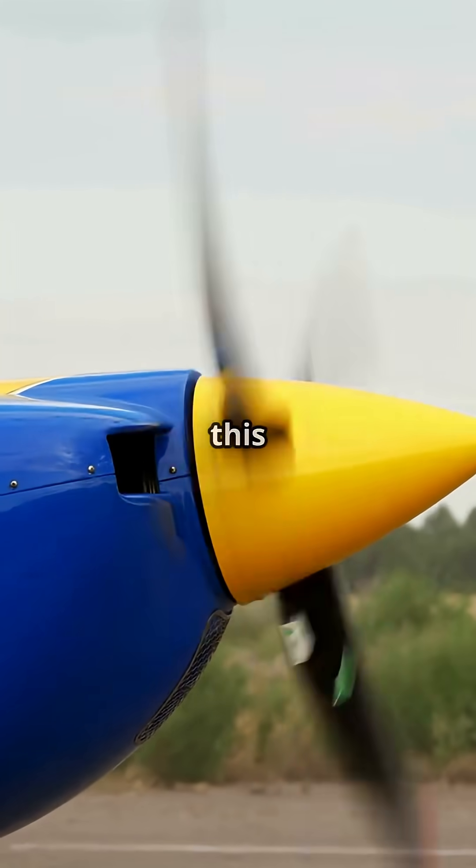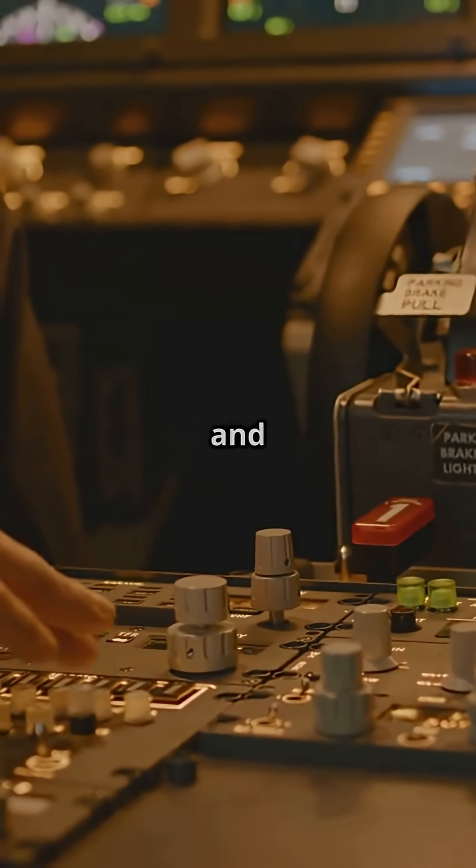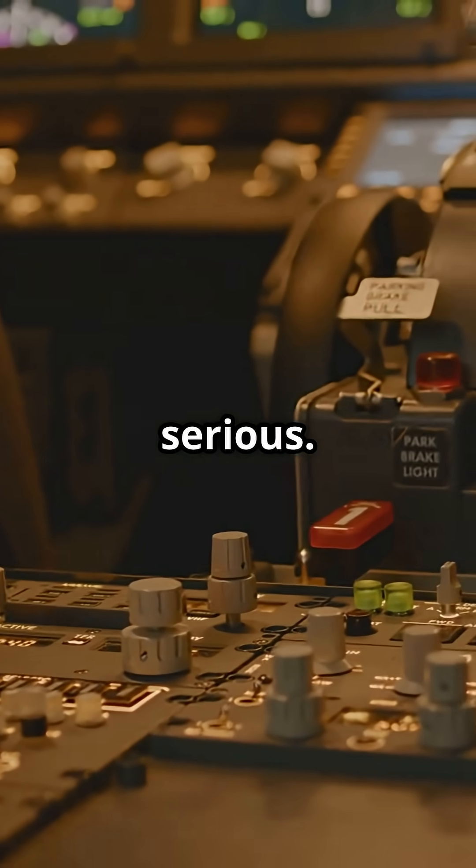If your jet ever loses all power, this tiny spinning propeller could save your life. It's called a RAT, and when it deploys, things just got serious.